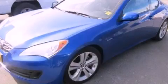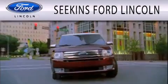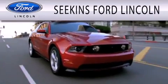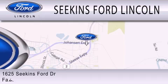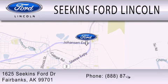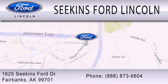Please call us today for more information on this great vehicle. Seekins Ford Lincoln is dedicated to doing everything possible to ensure that the experience you have selecting your next vehicle is as pleasant as possible. We are located at 1625 Seekins Ford Drive in Fairbanks.